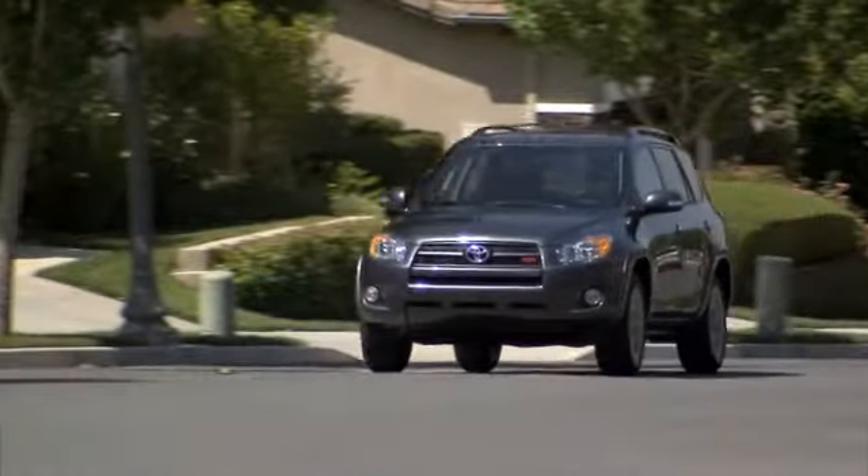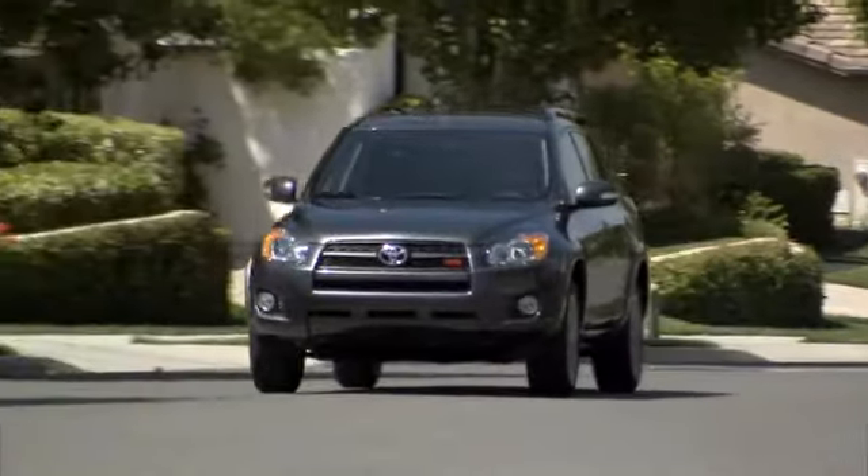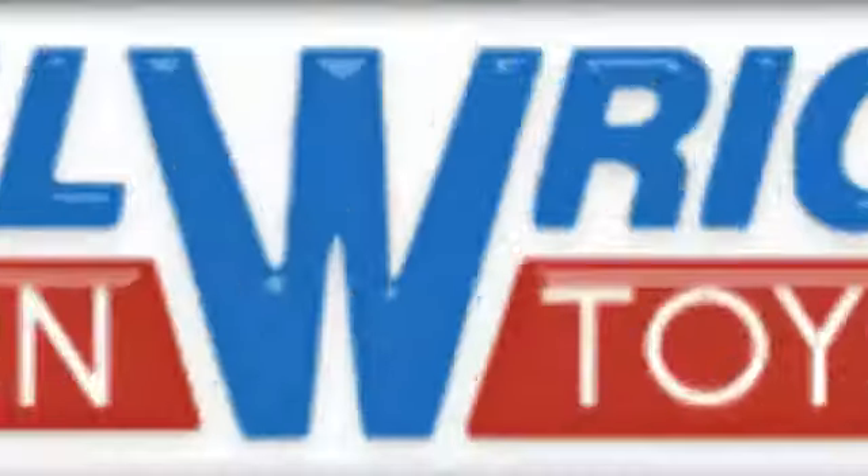Bill Wright Toyota has been your Bakersfield Toyota dealer since 1969. We invite you to visit us today!